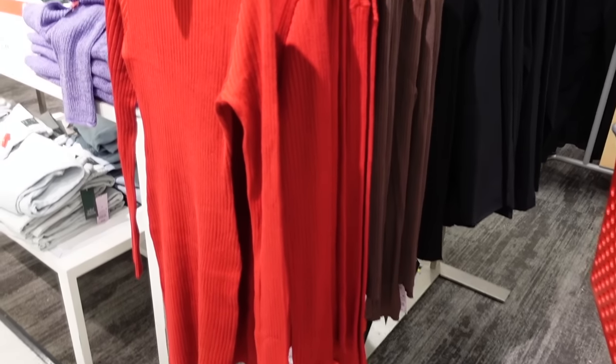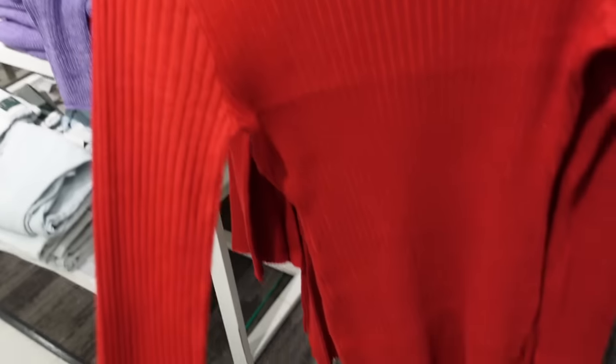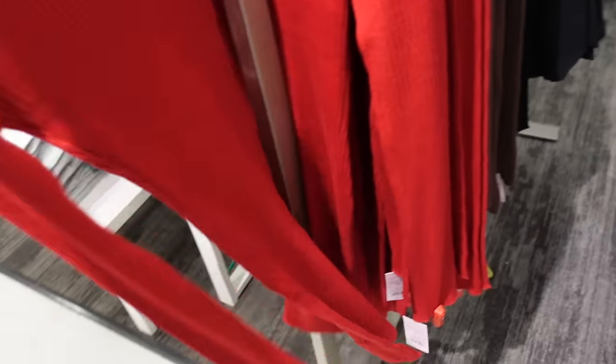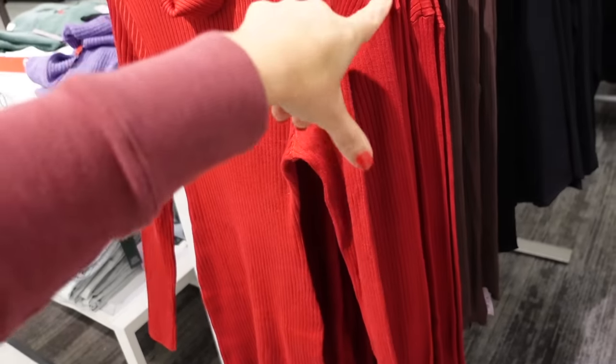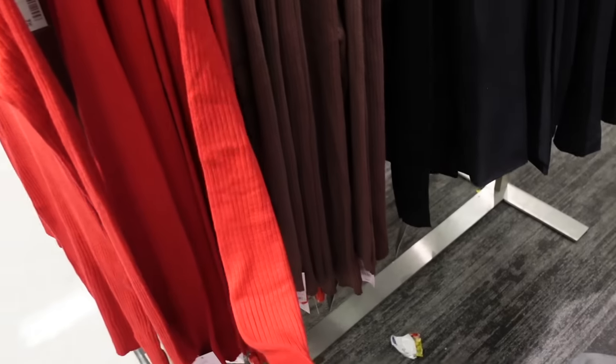New ribbed sweater dresses from Wild Fable — these fold over once, there's a thinner ribbed knit, fitted through the wrist, also in the body, kind of like a mini. This is the extra extra small so it looks super tiny. Comes in the red, brown, and black, and they're going to be $28.